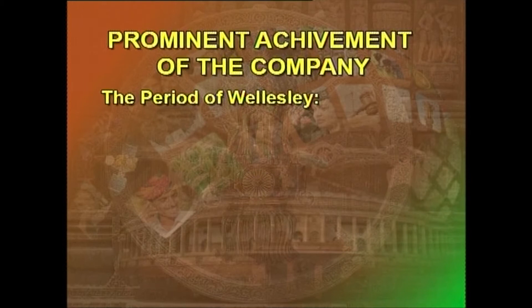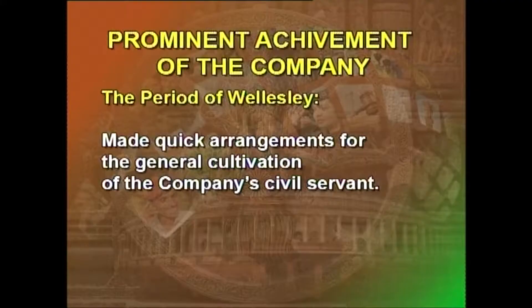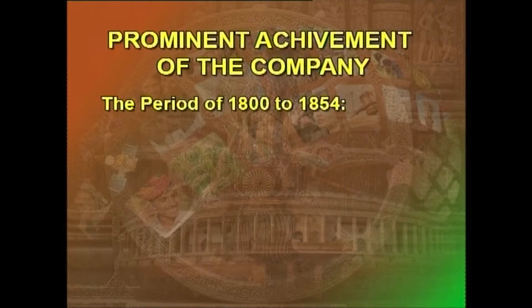The period of Wellesley, from 1799 to 1805, ushered in an epoch in the history of the civil services. The most notable contribution made by him was in the field of training. He was the first to realize that the functions of the company were increasing, and therefore made quick arrangements for the general cultivation of the company's civil servants. So great was his urgency that, without waiting for approval of the Court of Directors, he proceeded with his plans.